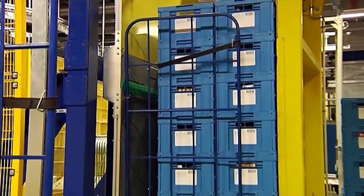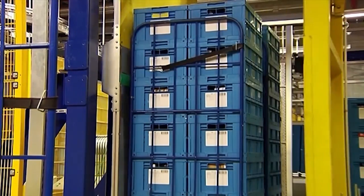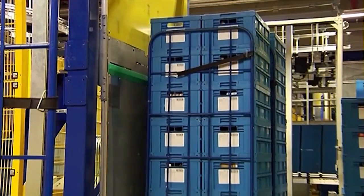For the dispatch process, the totes will be stacked onto pallets or roll containers in a store-friendly manner when required for shipping.